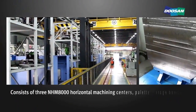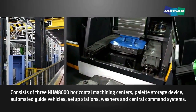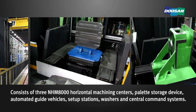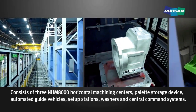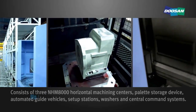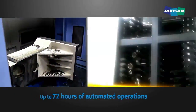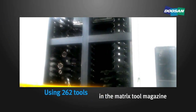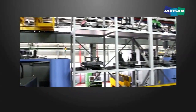The two HMC FMS lines consist of three NHM8000 horizontal machining centers, multi-pallet storage facility, rail guide vehicle, workpiece setup stations, washing stations, and central command systems. It is capable of up to 72 hours of automated machining of medium-sized castings and matrix tool magazines, each with 262 tool capacity.